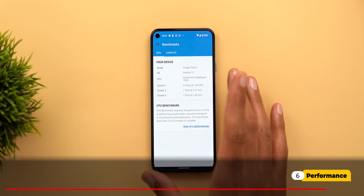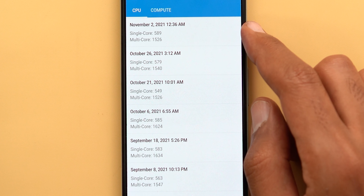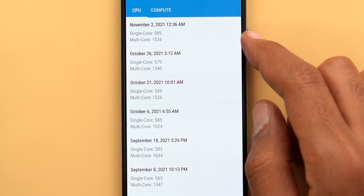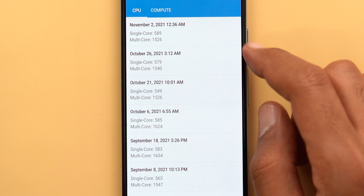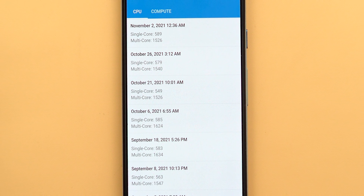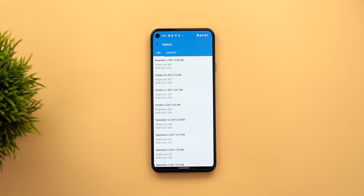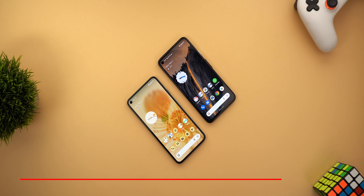For performance, I ran a Geekbench 5 test after installing the November update. The results were 589 for single-core and 1526 for multi-core, which is pretty much the same as before installing the update, so don't expect any performance boost with this one. For battery, I didn't have time to test it yet, but you can reach me in the comments and I'll share my experience.